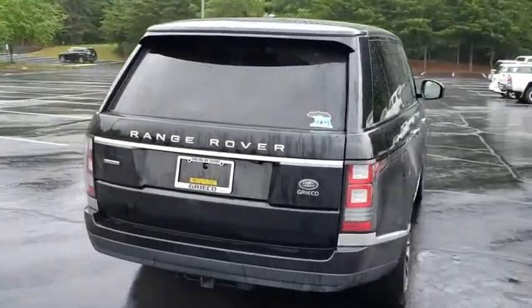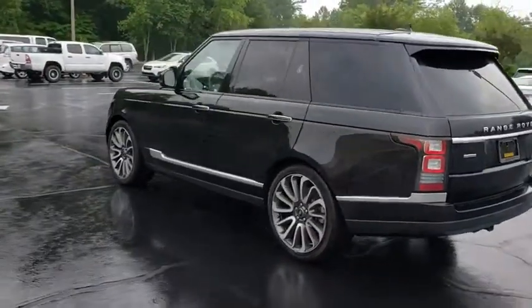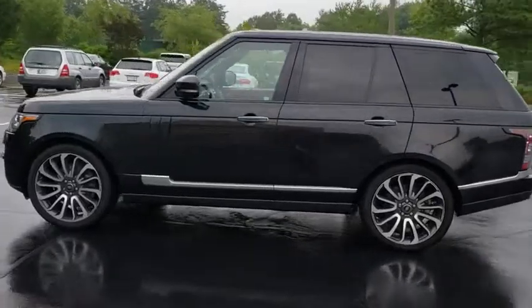Here are some of this vehicle's great options: backup camera, steering wheel audio controls, power passenger seat, keyless entry, tow hitch, lane departure warning, and power liftgate.